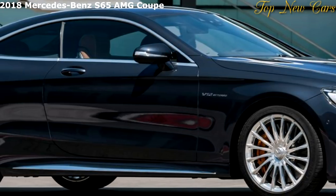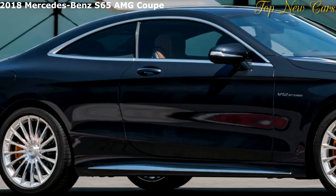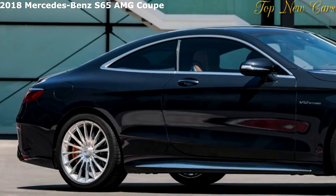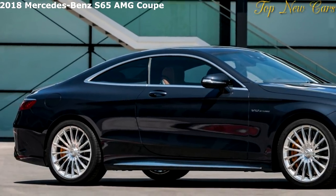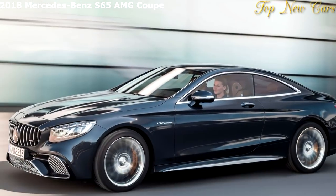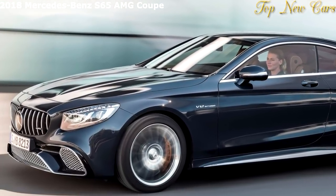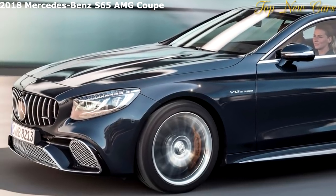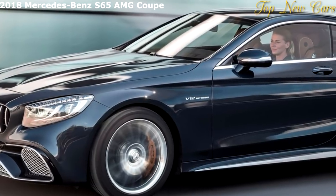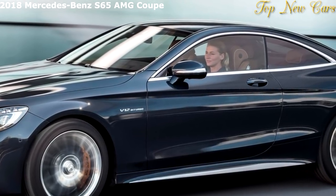The AMG SpeedShift MCT 9G transmission is also new to the Coupe and Cabriolet, as is the fully variable all-wheel drive system AMG Performance 4Matic+. At the same time, the top-of-the-range 12-cylinder S65 Coupe and S65 Cabriolet are being given a visual update with the Panamericana radiator grille. The AMG 6.0-liter V12 biturbo engine retains its output of 463 kW and delivers a maximum torque of 1,000 Nm.